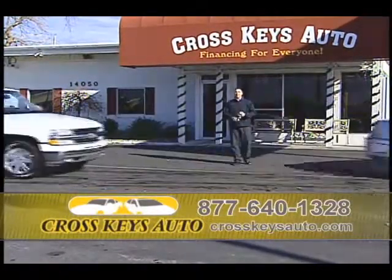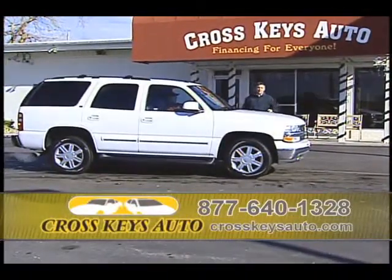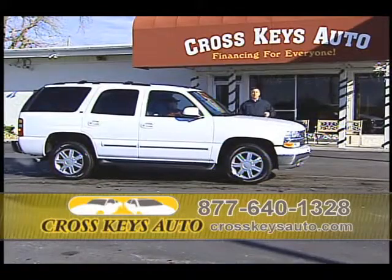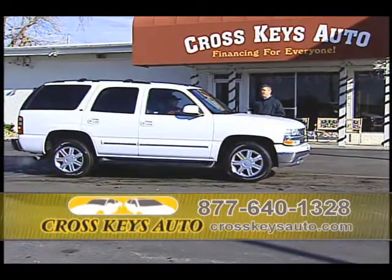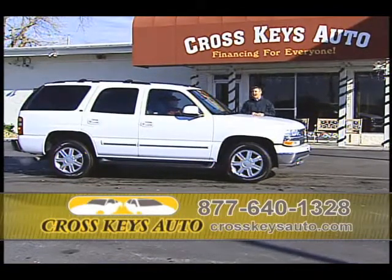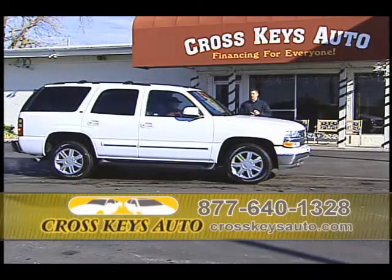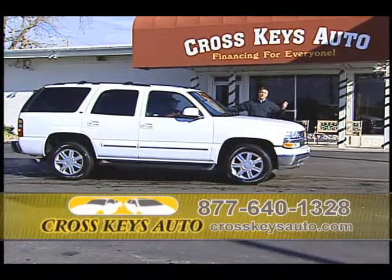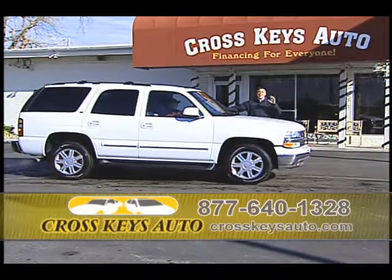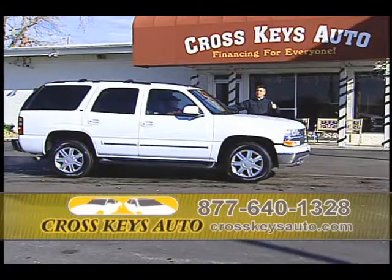My old body style Tahoes and Suburbans sell about as fast as I get them, and I just got a great selection in. I have two-wheel drive and four-wheel drives in stock — Tahoes, Yukons, and Suburbans. Here's a 2004 Chevy Tahoe LT, four-wheel drive, loaded — full power, running boards, alloys, tow package, tinted windows. It's a great truck and the best thing about it, it's only $12,995. It's not going to last. If you're in the market for an old body Tahoe or Suburban, come by today.